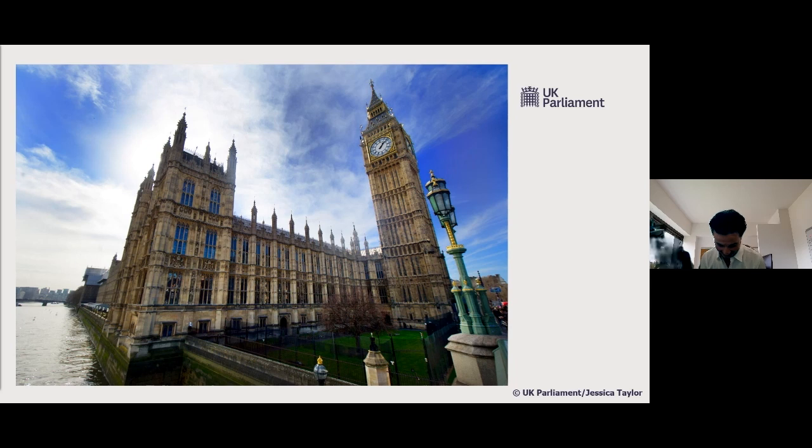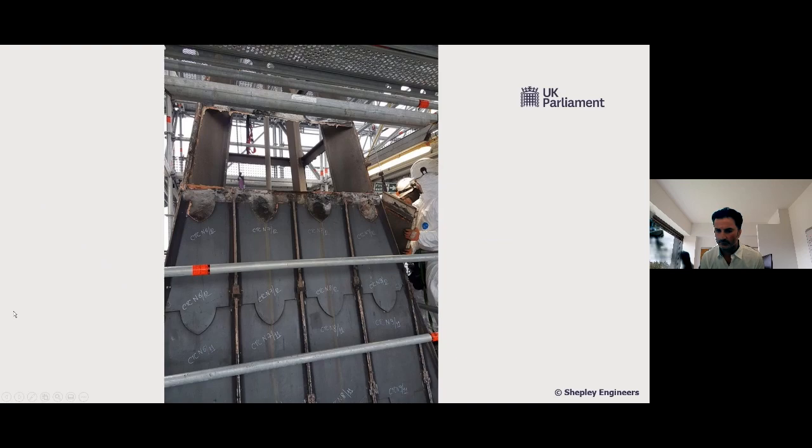Which parts of the Elizabeth Tower is Shepley actually restoring? Looking at the roof area — all that grey tiled area — that's everything we did, as well as the inside. Anything gold we've changed, and that's been gilded. So everything you see there we've pretty much done. And now looking at the cast iron tiles.